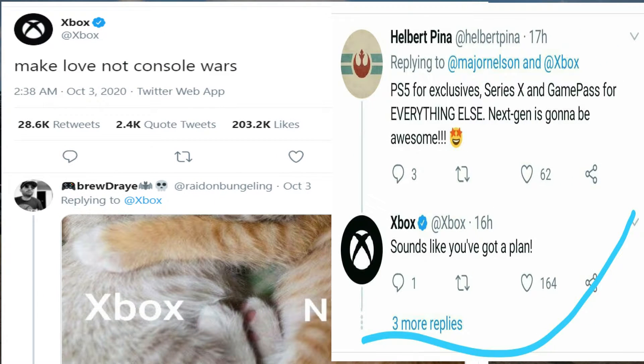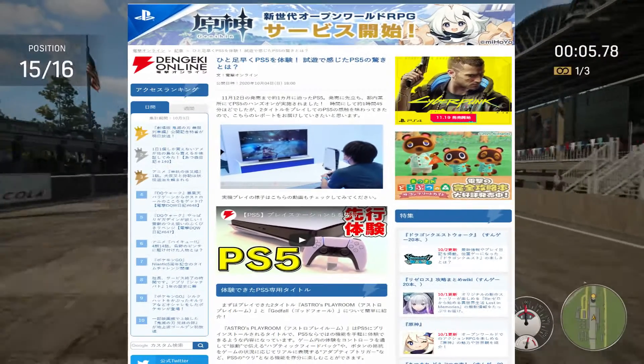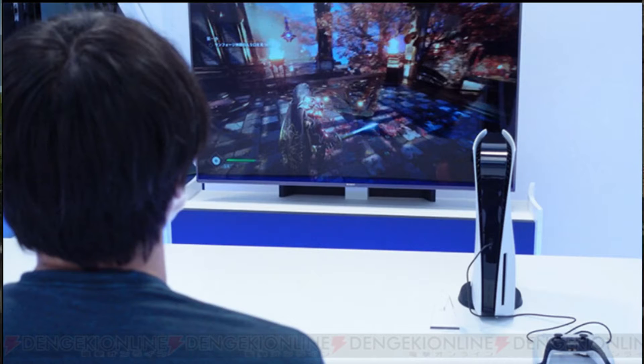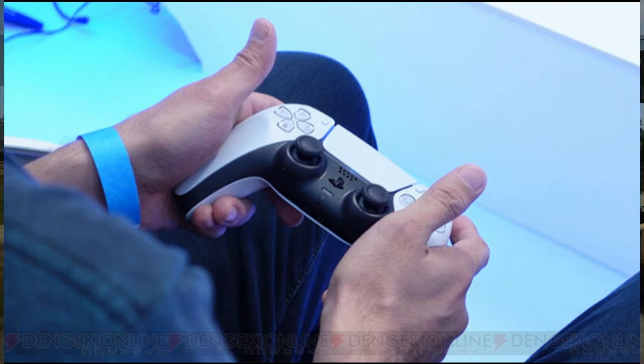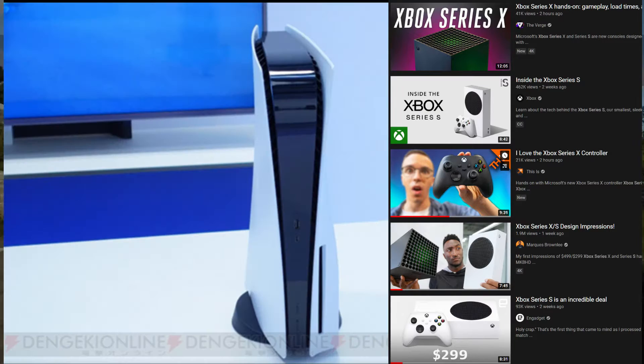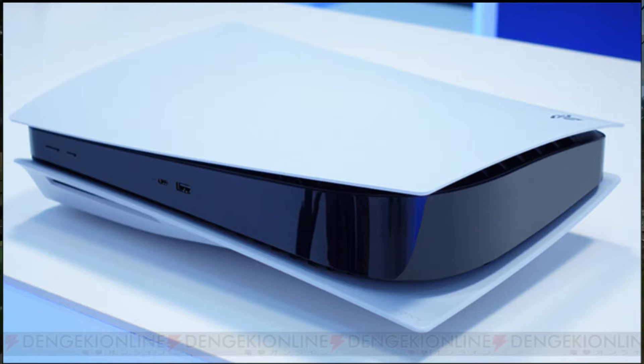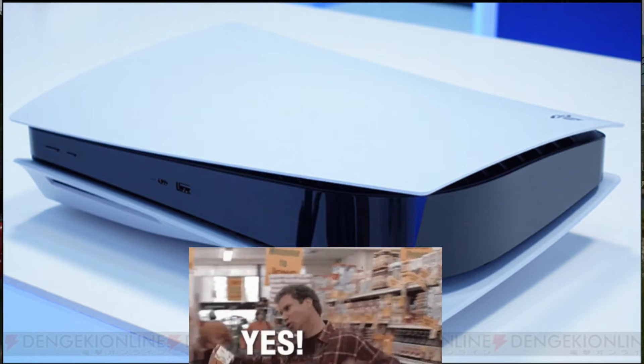Twitter is a happy place today with Xbox spreading love about gaming, and new images of PS5 hands-on went live from Japan. It looks like the curse of 2020 is finally getting over. PS5 hands-on images are here. We've all seen PS5 in trailers that Sony has put out, but gamers were quite disappointed when people got their Xbox Series X hands-on and none of the people had their PS5 hands-on — Sony was silent. But finally, somebody in Japan got their first hands-on with PS5.